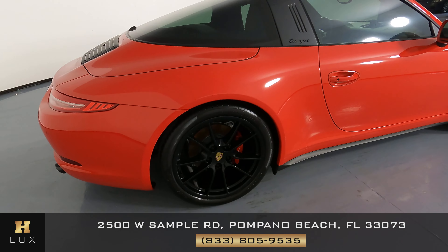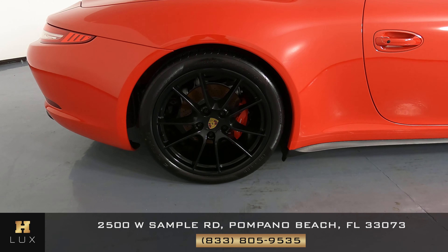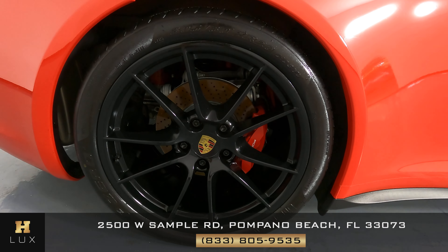Let's have a look at the passenger quarter panel and wheel. I'm not seeing a scratch on this quarter panel at all, and the wheel is in perfect condition as well.